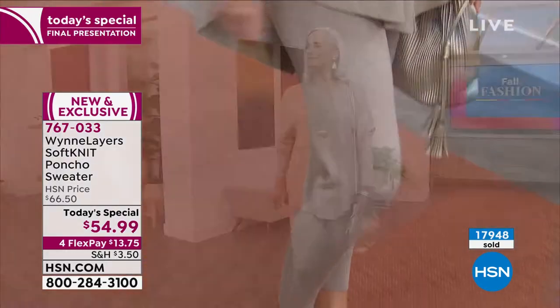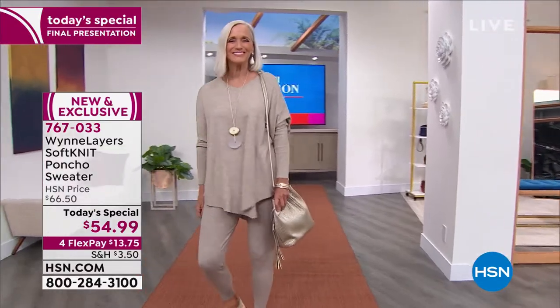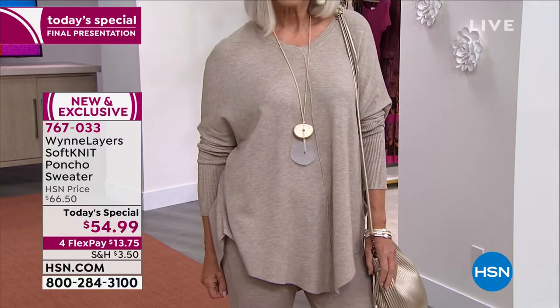Almost 18,000 of these have been ordered, so it is your final chance to get this home. We are on extended holiday returns right now, so you have until the end of January 2022. If you're interested, it's $13.75.